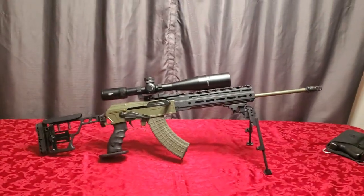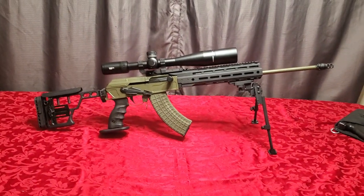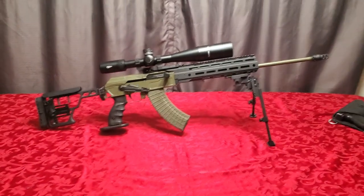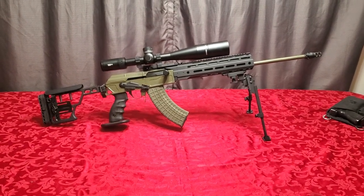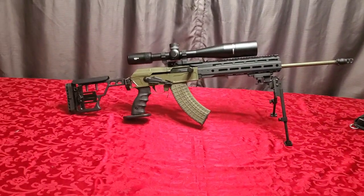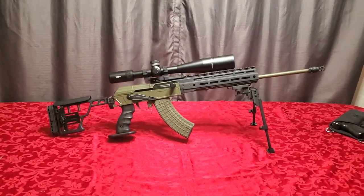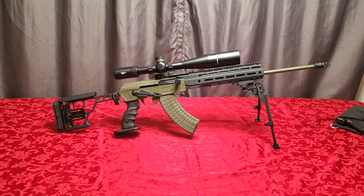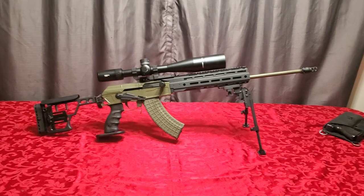Hey, good evening everyone. This is a special Christmas edition of my video series of awesome rifles. My name is Frank, coming at you from Palmer, Alaska. I'm the owner of Big Dipper Defense, and today we have a very awesome rifle — a custom-built AK-47 chambered in 7.62x39. This is like the most accurate AK ever.